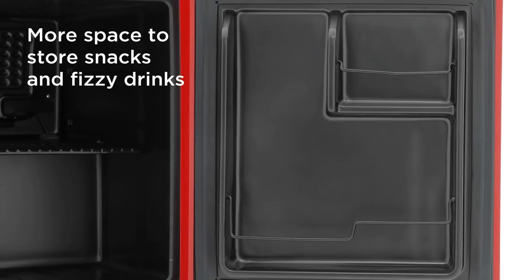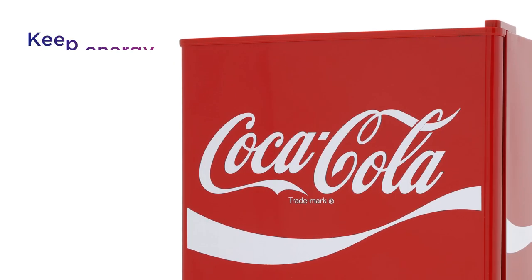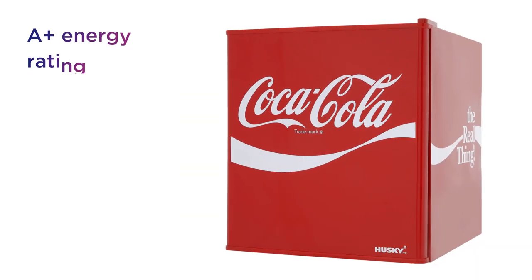Ideal for storing snacks, fizzy drinks and more with a 43-litre capacity. Keep energy bills low thanks to the A+ energy rating.